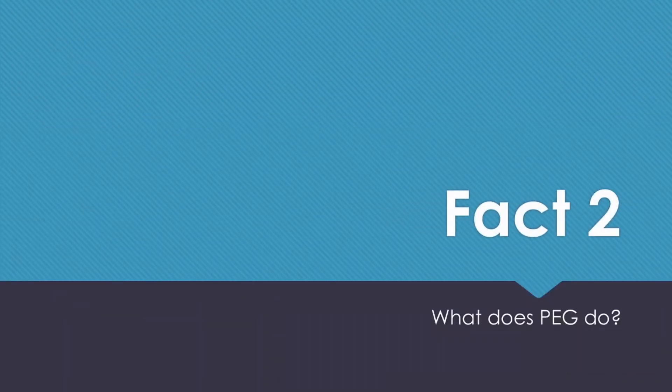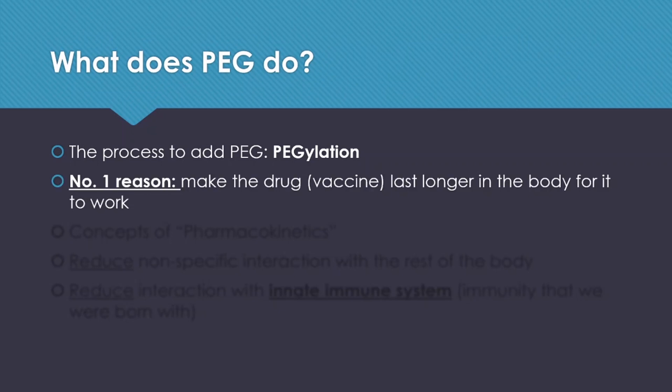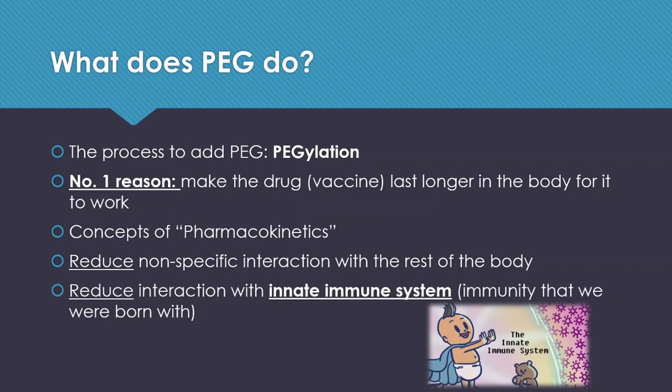Fact number two: what does PEG do in general? The process of adding PEG to any drug compound is called PEGylation. The number one reason to use PEG or to do this PEGylation process is to make drugs or vaccines last longer in the body for them to work. It ties into a concept called pharmacokinetics. The general intent is to reduce non-specific interactions with the rest of the body and also reduce the compound's interaction with the innate immune system — the immune system we were born with. If it interacts too much with our innate immune system, the body will clear out the compound and make these drug compounds useless, so PEG is necessary in this case.